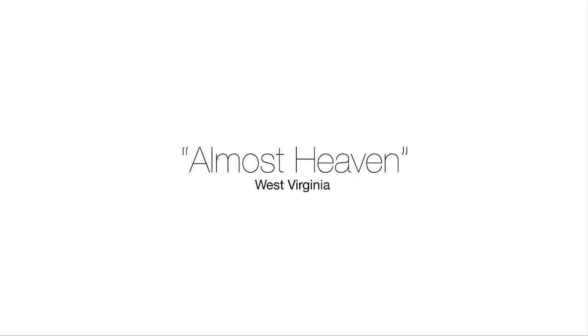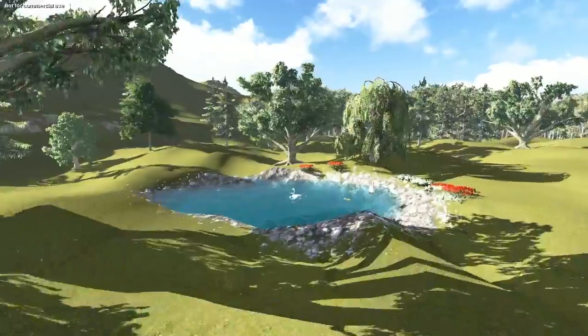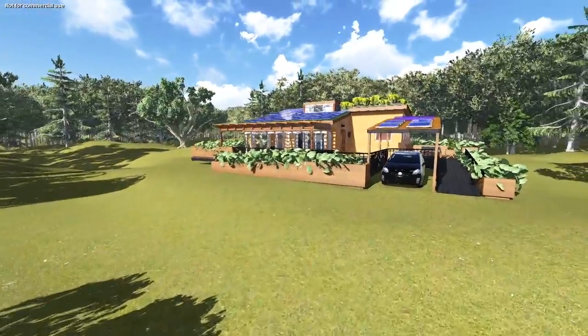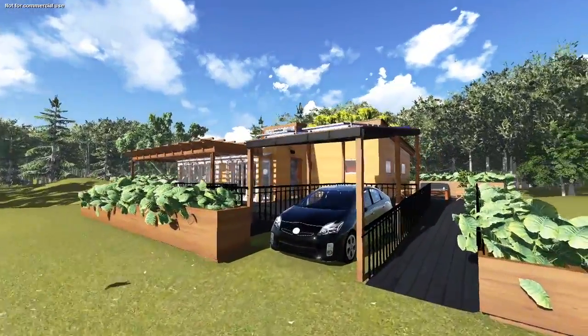This year, West Virginia celebrates 150 years of statehood. To commemorate its beauty and elegance, rolling mountains and tranquil streams, the West Virginia University Solar Decathlon Team has designed a house where a mountaineer can always be free.